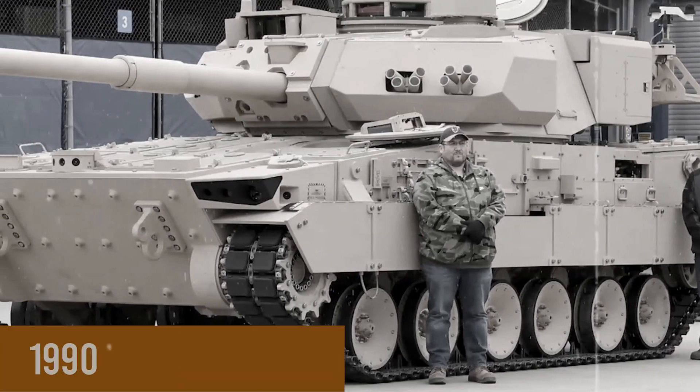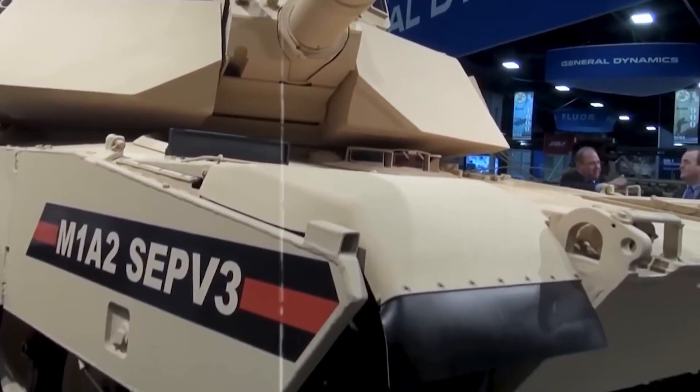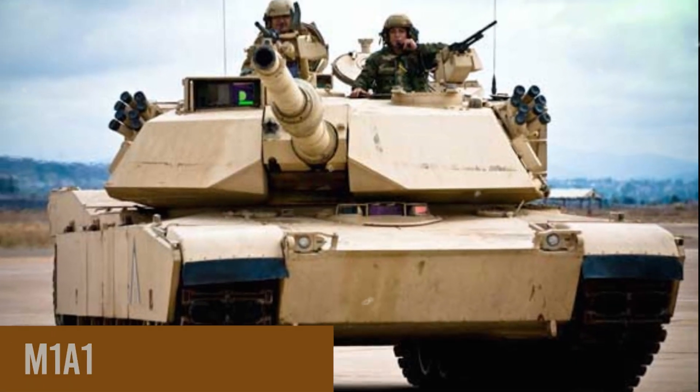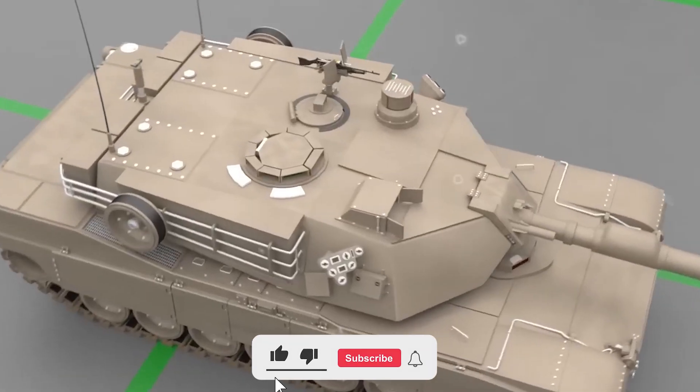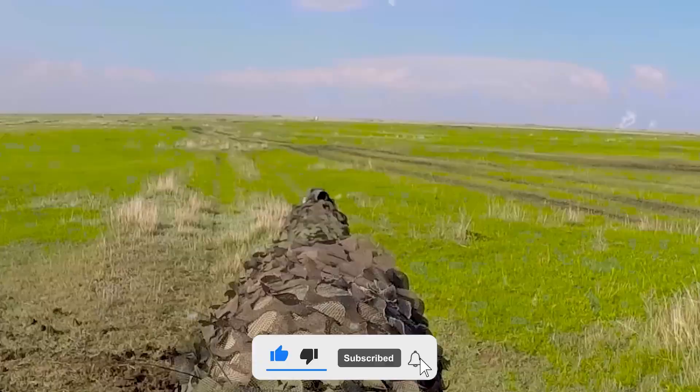Authorized for production in 1990, the M1A2 is a technological evolution of the M1A1, retaining the basic design while incorporating innovative features that position it as the world's most advanced main battle tank.